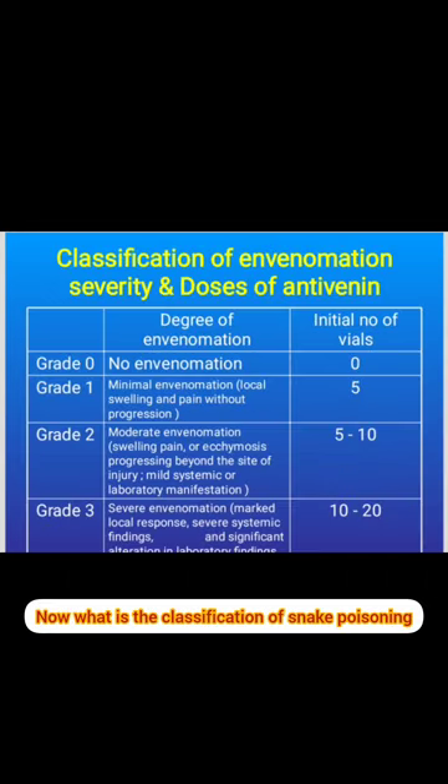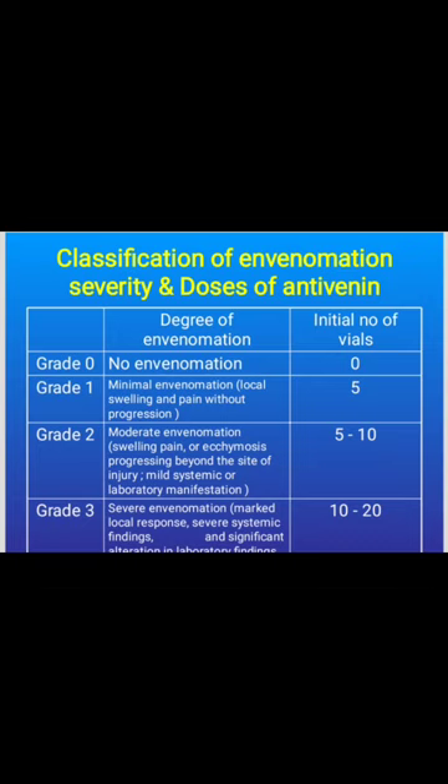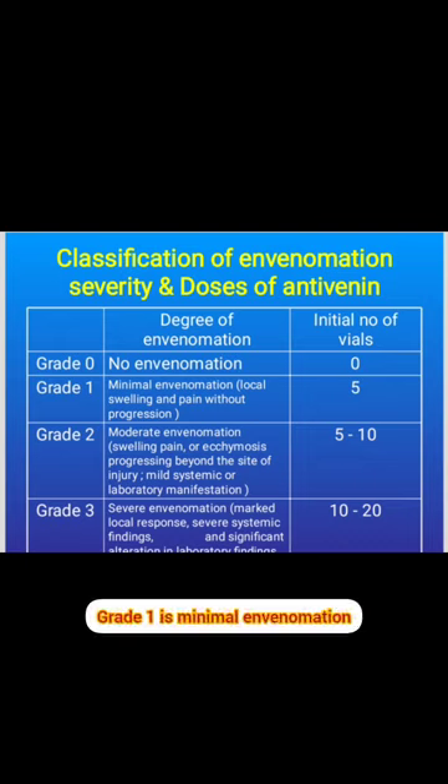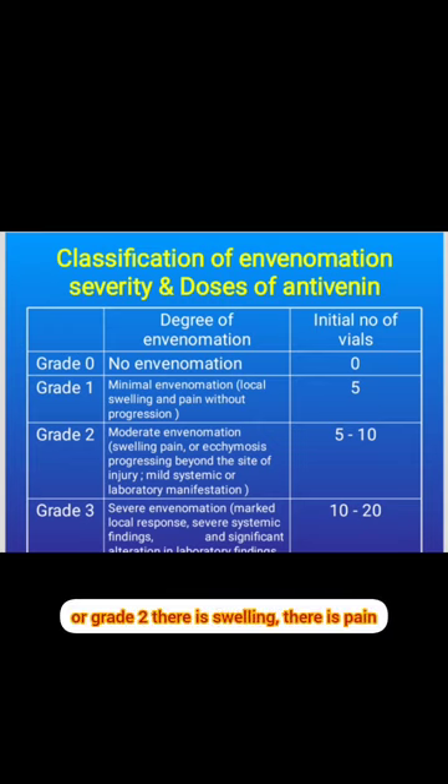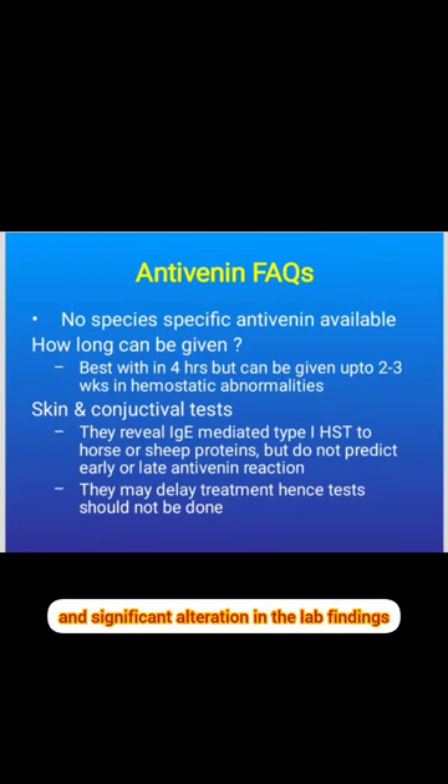Classification of snake poisoning by severity determines antivenom dosage. Grade 0: no envenomation — no antivenom required. Grade 1: minimal envenomation with localized swelling and pain without progression — 5 vials required. Grade 2: moderate envenomation with swelling, pain, ecchymosis at bite site, extension beyond site, mild systemic and lab manifestations — 5 to 10 vials required. Grade 3: severe envenomation with marked local reaction, severe systemic manifestations, and significant lab abnormalities.